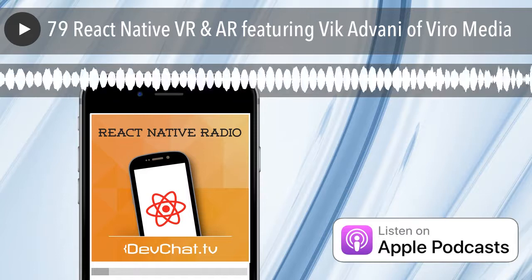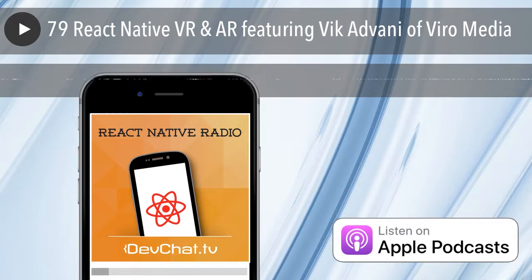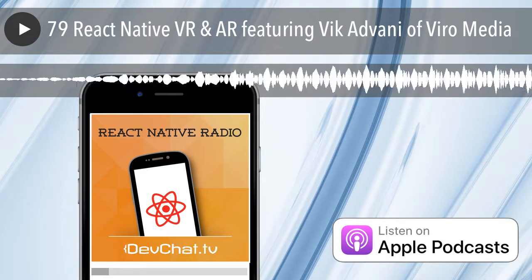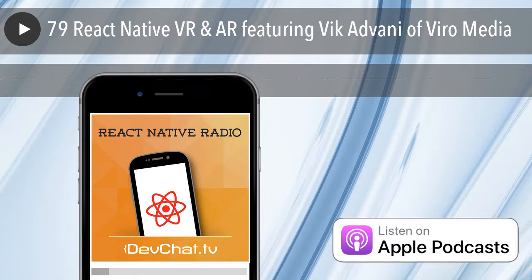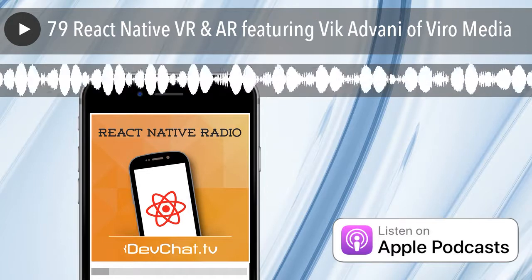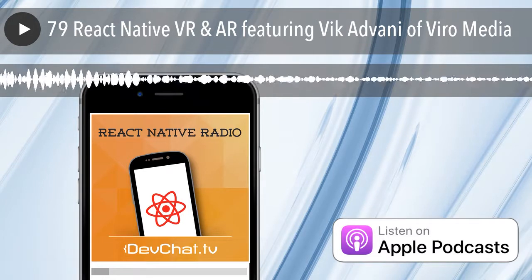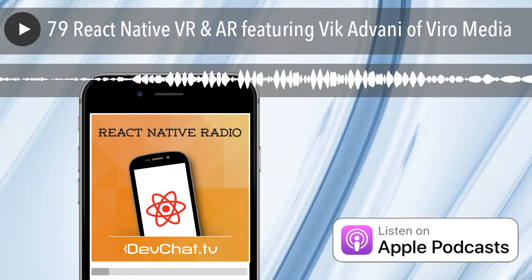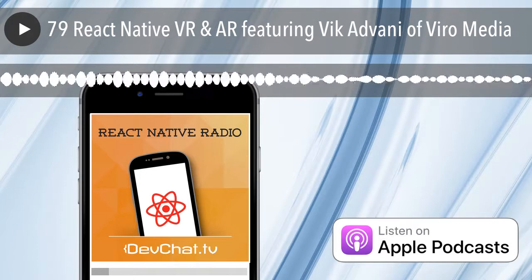Hello, welcome to React Native Radio, episode 79. This is your host, Nader Dabit. Today on our panel, we have Peter Piekarczyk. And today our special guest is Vic Edvani. Welcome to the show, Vic. Today our topic is going to be VR and AR with React Native, and we're going to talk about the company that Vic is one of the co-founders of, ViroMedia.